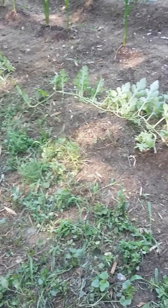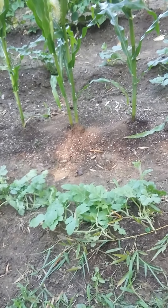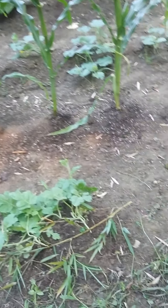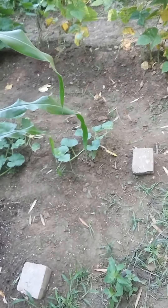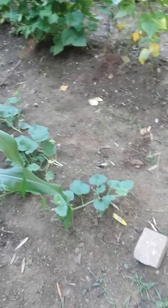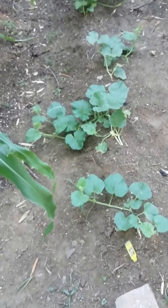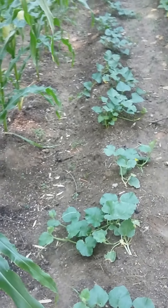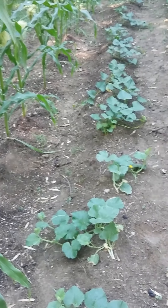Just utilizing my backyard. I like vegetables and I love fresh vegetables. That's sweet potatoes. When I get ready to dig those up, I'll do a video, because I'm excited.